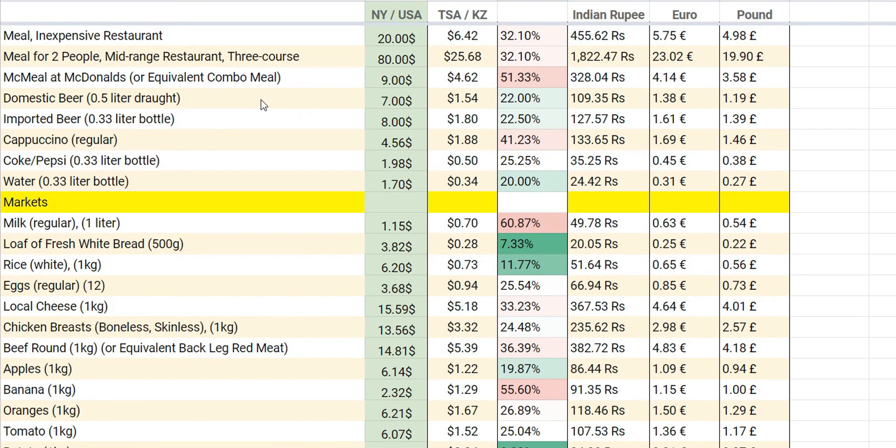I have prepared an Excel file. We'll go through the file together and see what the living expenses are in Astana. I created it to first show the prices in Astana, and I'm comparing the price in Astana to the price in New York, USA. The third column shows the comparison.